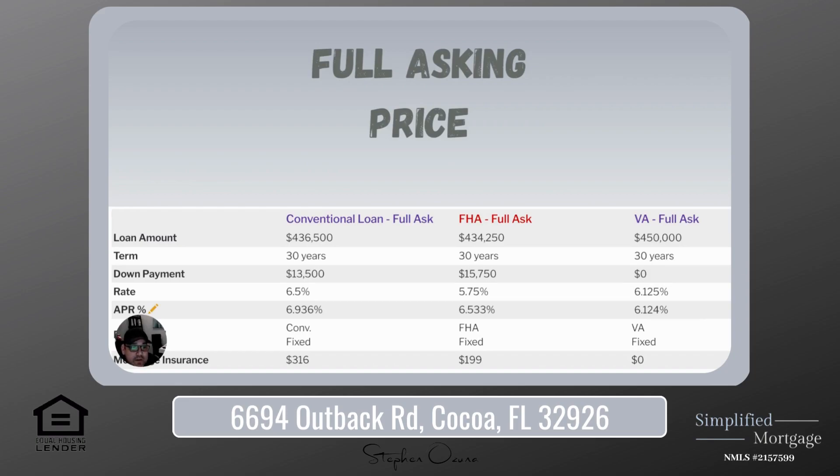For a conventional loan with 3% down, you're looking at a loan amount of $436,500. The 30-year fixed-rate mortgage came in at 6.5% when I ran these numbers, putting $13,500 down. With putting less than 20% down, you are required to pay mortgage insurance, and that came in at $316.